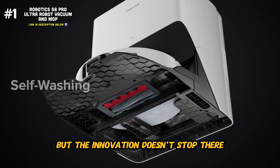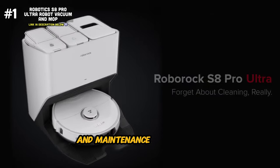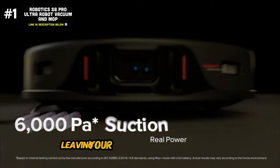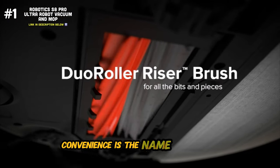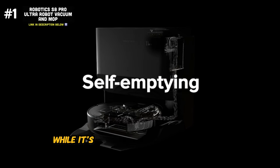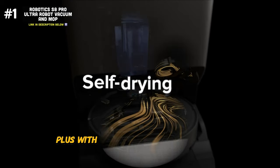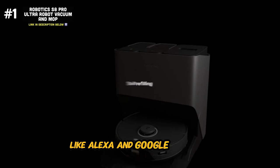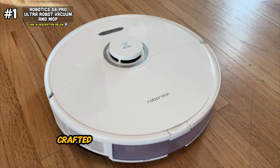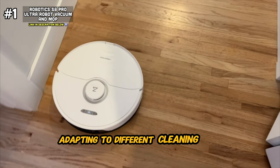The Roborock S8 Pro Ultra also features auto-drying and auto-mop washing capabilities, ensuring hygienic cleaning and maintenance of the mop attachment — say goodbye to dirty, smelly mop pads. Its self-emptying and self-refilling features ensure continuous cleaning without interruption, while its advanced obstacle avoidance technology and intelligent navigation system ensure comprehensive coverage of your entire home. With compatibility with voice assistants like Alexa and Google Assistant, controlling the robot is as easy as issuing a simple voice command. The Roborock S8 seamlessly transitions between vacuuming and mopping modes, adapting to different cleaning needs with ease.